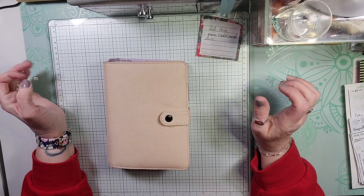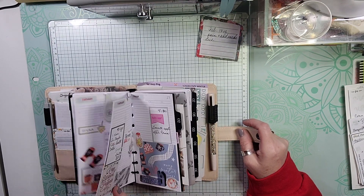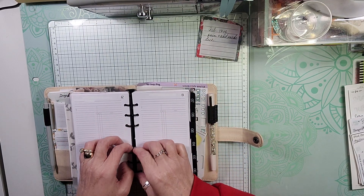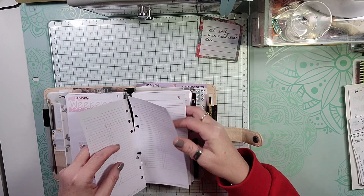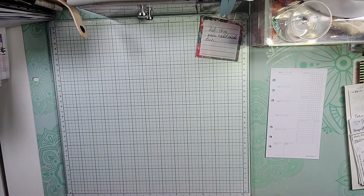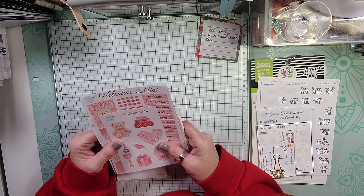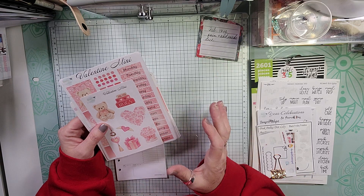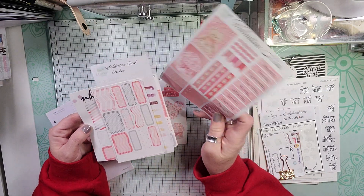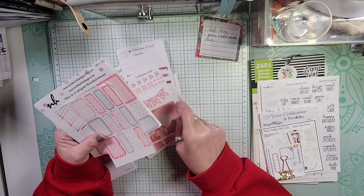Hello and welcome back to my channel. I am back today with a plan with me in my personal ring planner. We are ready for February 12th through the 18th. I have pulled a kit from Blue Sky Creations — I received it in the advent calendar they sent out. We have some deco, days of the week, some headers, some picture boxes — these are the Valentine brushstrokes — and a Valentine mini.